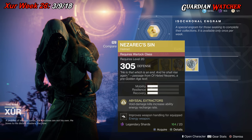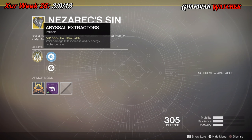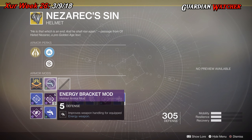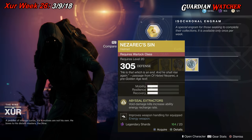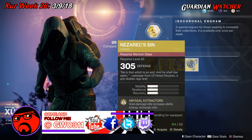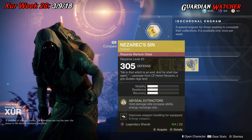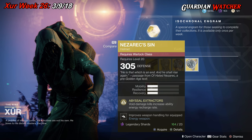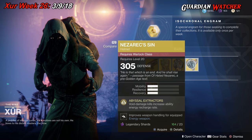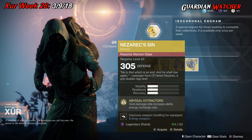Last but not least, the final exotic is Nezarec's Sin for the Warlock, which comes with one mobility, resilience, and recovery. The intrinsic perk is Abyssal Extractors, where void damage kills increase ability energy recharge rate. We also have Mobility Enhancement mod, Restorative mod, and Energy Bracket mod. I'd rate this my number two pick — it's a good universal exotic because you don't have to be on a Voidwalker Warlock. You just need Void weapons to get the effect. If you are on Voidwalker it benefits more, but any Void weapons will make it work. Definitely top tier — likely tier 1.5 to tier 2 in both PvE and PvP. If you don't have this, grab it.